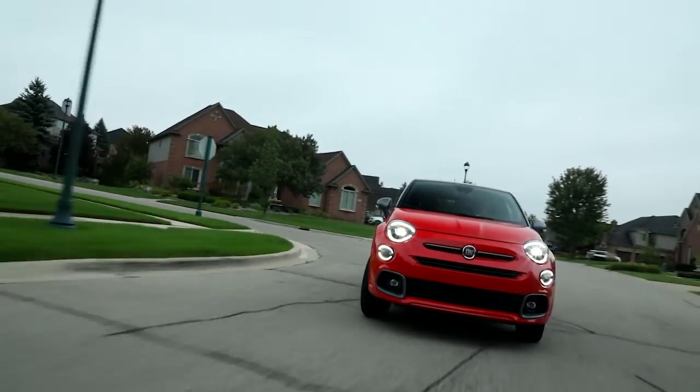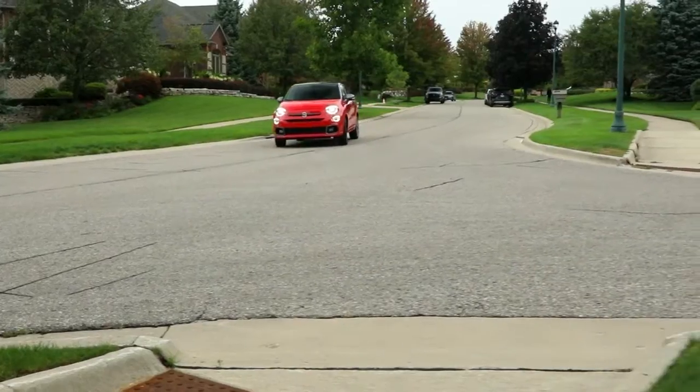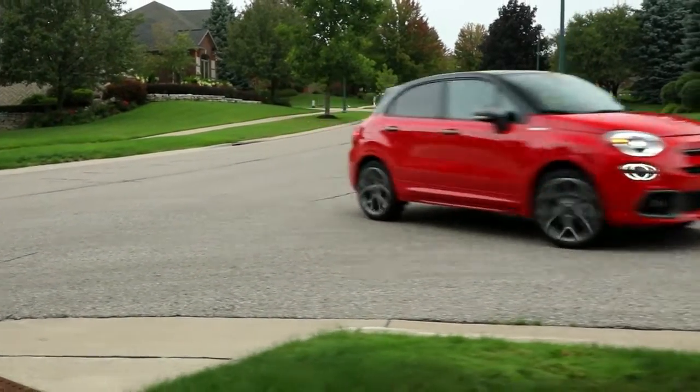The 500X is a pleasant performer, but its 9-speed transmission sometimes searches for gears. The 500X also has a poised ride when cornering.